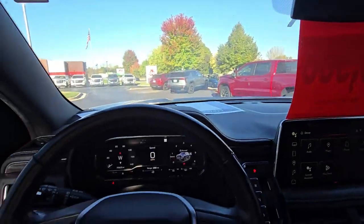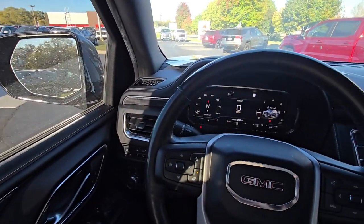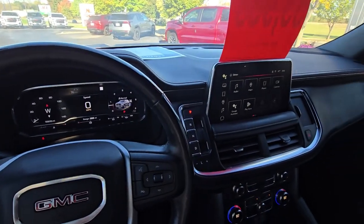So many more features here on this Yukon I'd be happy to show you if you swing on in at Burton Chevrolet Buick GMC right here in Whitewater, Wisconsin. Appreciate you watching.